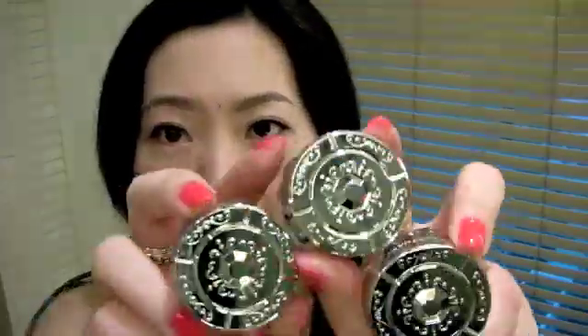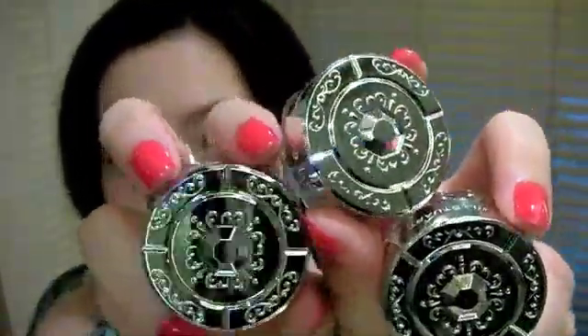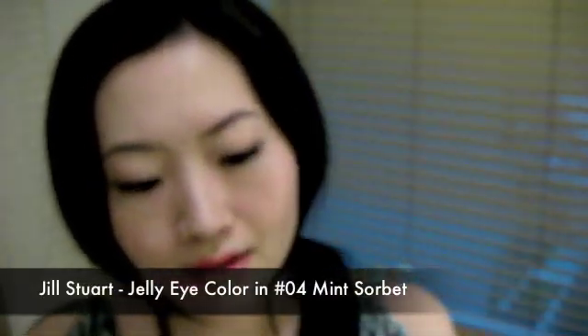I also got three of their jelly eye colors — doesn't that look amazing, their packaging. Let me show you this one first: it's the Mint Sorbet in 04. It looks like that. I think I can wear it with the eyeshadow I got from RMK — the green one.